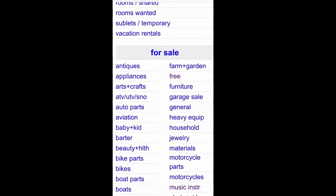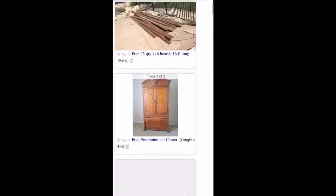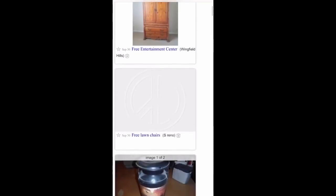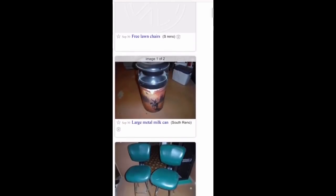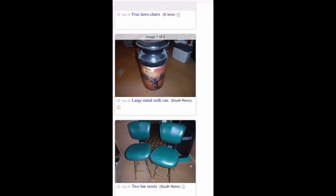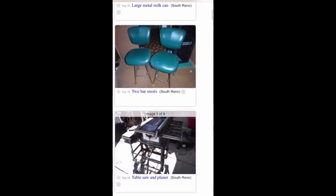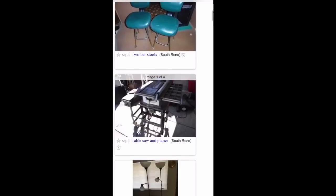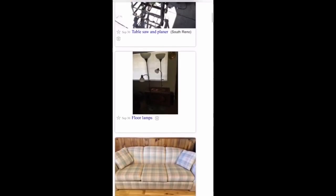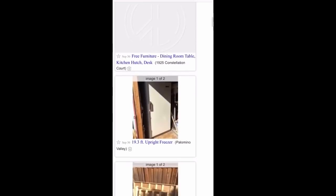The other section I go to is the free section. Let's go ahead and go into the free section. It looks like some wood. Entertainment center — I would go get that, it looks like it's in good shape. Free lawn chairs. A large metal milk can — people buy those things and repaint them or use them. I would definitely get that. The bar stools I would definitely get — they look like they're in good shape and have some value, for someone looking to build a bar setup or set up their garage. Those floor lamps work great.